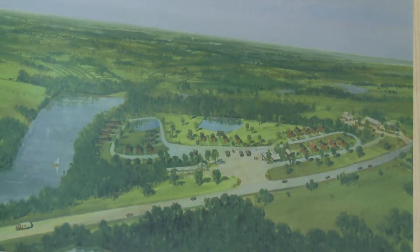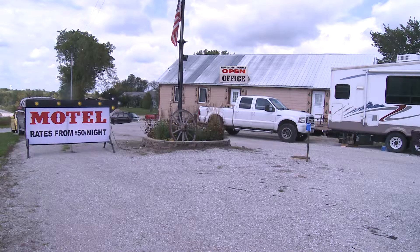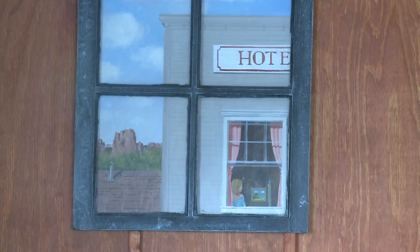The plans are to build a glamping destination on this 11-acre site — using old vintage campers, tents, teepees, yurts, and tree houses. They want to have every different form of glamour camping all in one location.